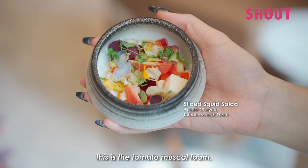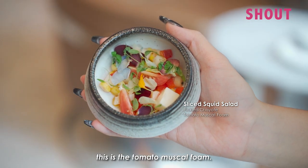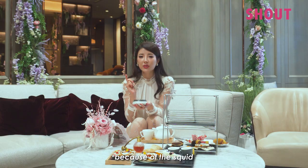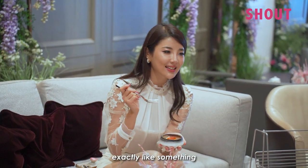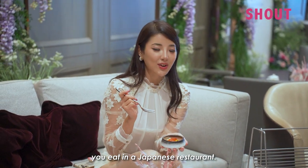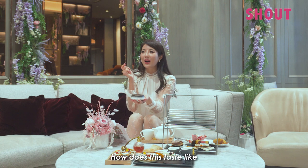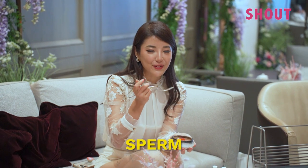Now we have the sliced spicy squid salad. Apparently the sauce they use is a tomato muscat foam. It tastes very fishy because of the squid — this tastes exactly like something you'd eat in a Japanese restaurant. It actually tastes exactly like shirako. I don't know how, but it tastes like fish sperm.